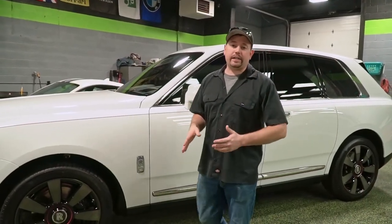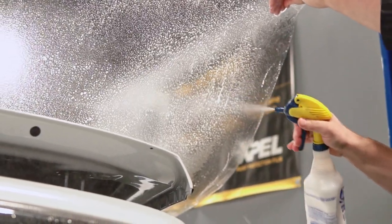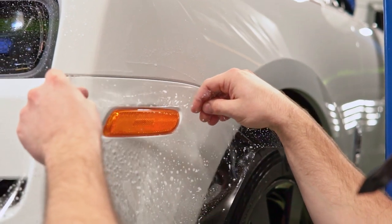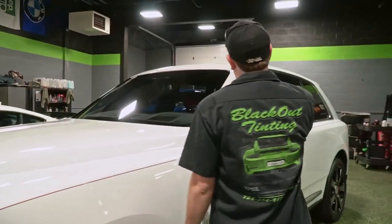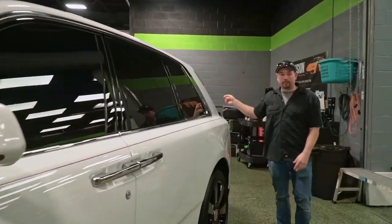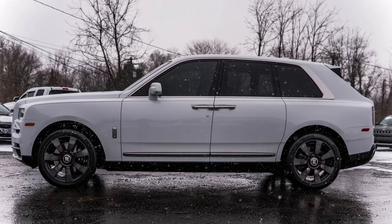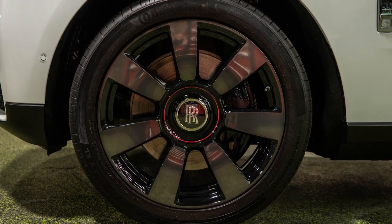The reason the Cullinan is here is we did a full XPEL paint protection film wrap — every inch of painted surface is protected. This one holds the record for the biggest single piece of film we've ever installed: from the front pillar all the way to the back is one piece, 150 inches long. We also ceramic coated the car with XPEL Fusion Plus to help it stay cleaner longer, resist staining and UV rays, and ceramic coated the wheels for the same reasons. The windows already showed up tinted with good quality, so we left those alone.